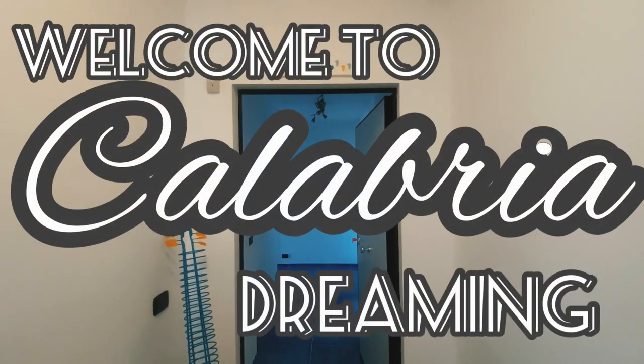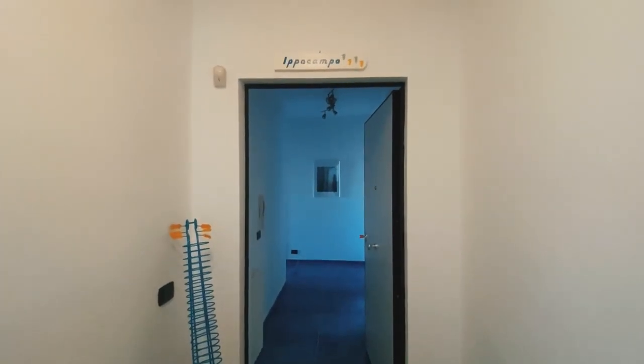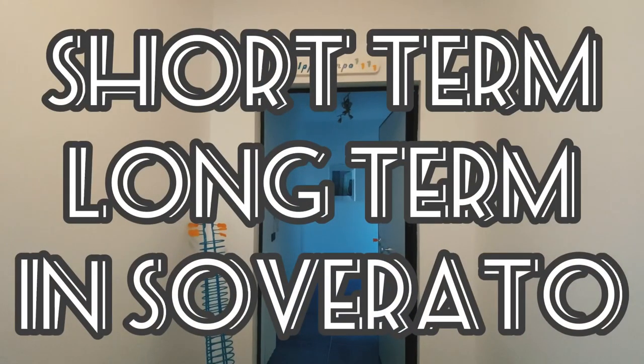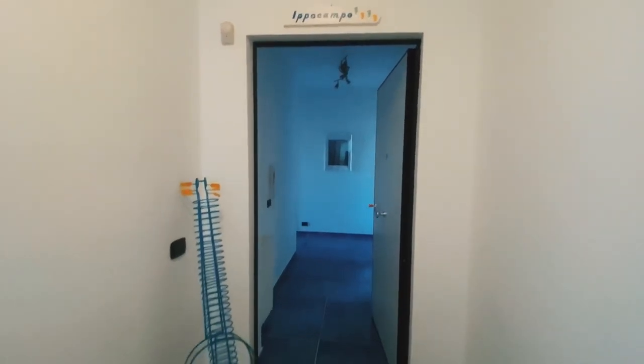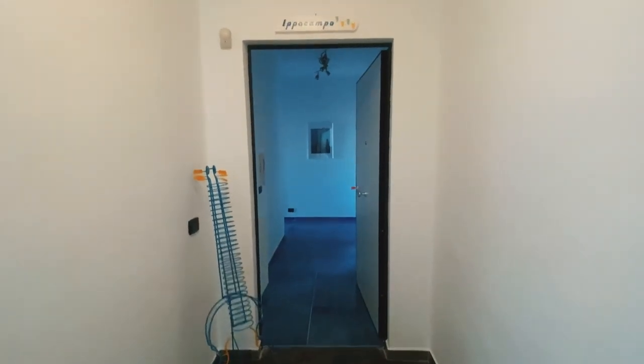Buongiorno, welcome to Calabria Dreaming! I've got another amazing rental for you — short term and long term — in the heart of Soverato. This one is the Hippocampo apartment, which means 'seahorse,' because Soverato is known as the bay of seahorses. I wanted to start from the outside of this beautiful two-bedroom apartment.